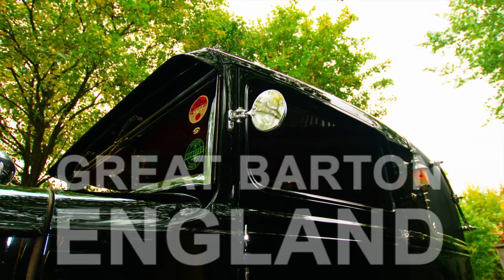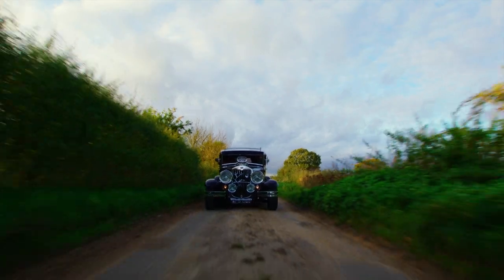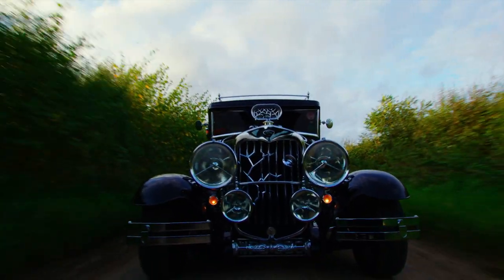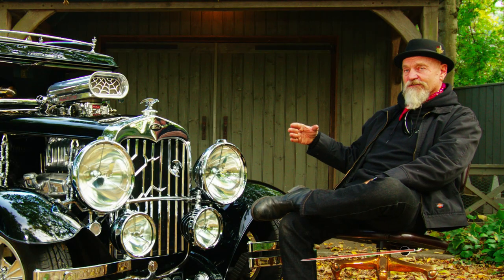This is a Model A Ford, 1930s era. It is a custom car, although it's not the genre that people normally think of as custom cars. All the stuff we normally take off the cars is on the car and exaggerated. It's very Adams Family, Munster, Gothic.